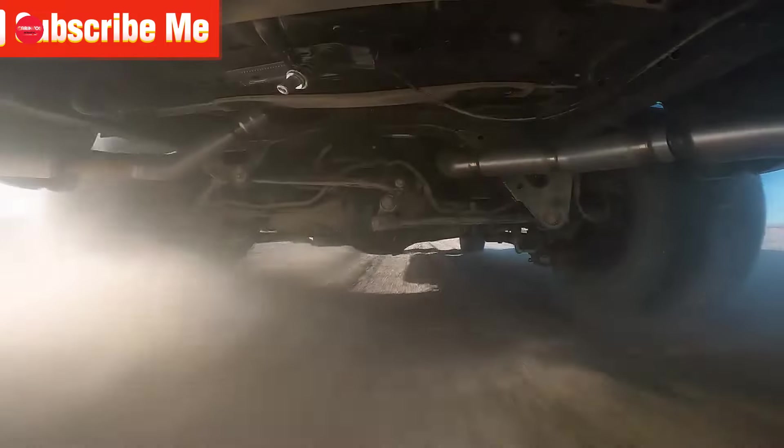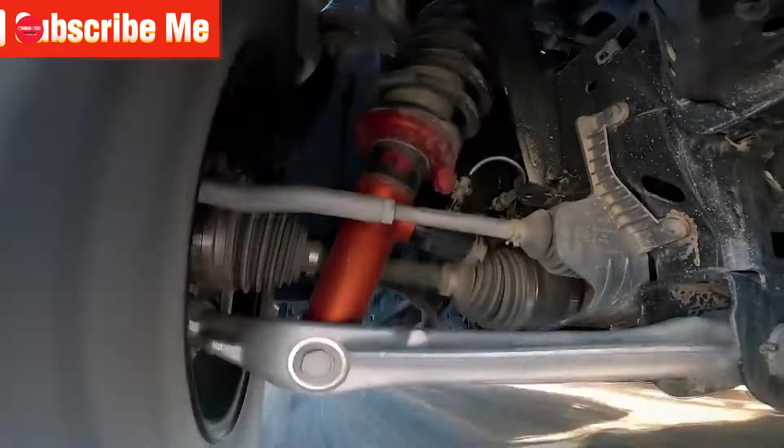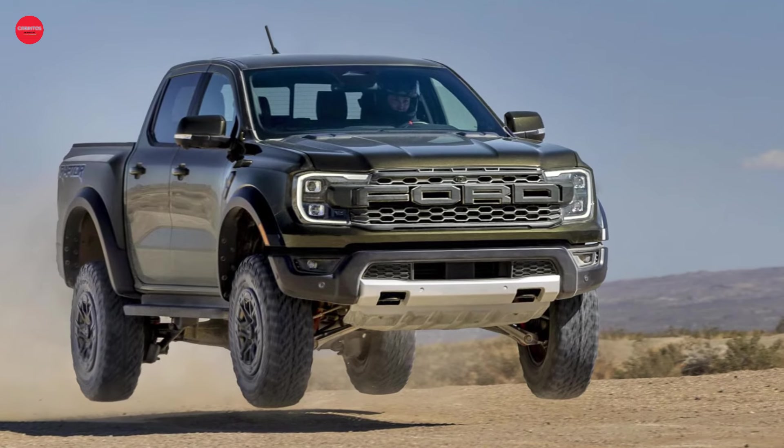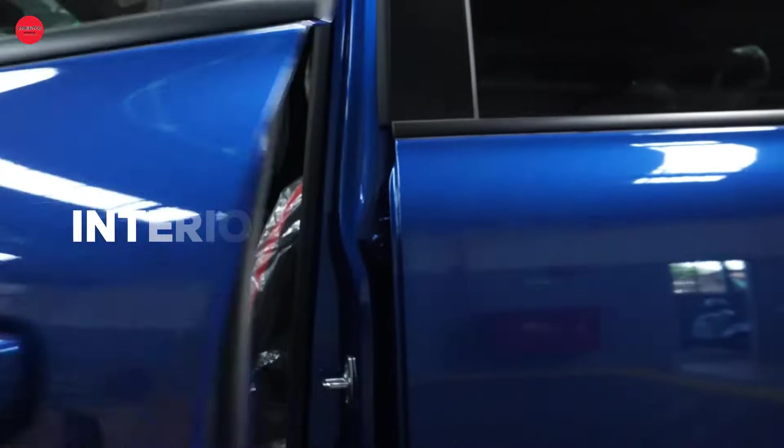While fuel economy numbers haven't been released yet, it's safe to say that the Ranger Raptor won't be winning any awards for thriftiness. However, when you consider its impressive performance capabilities, it's a small price to pay for the thrill of the ride.